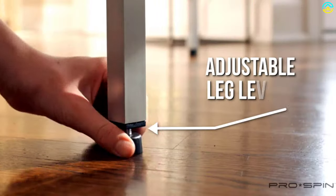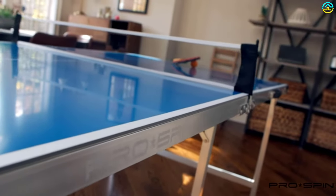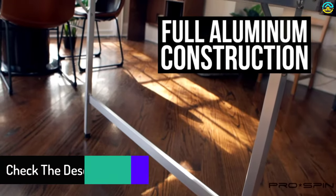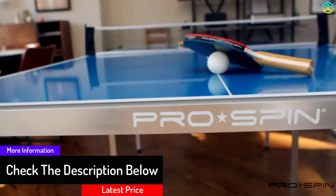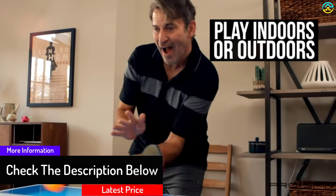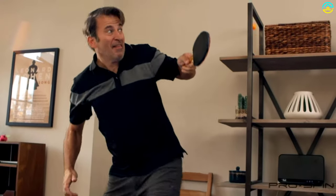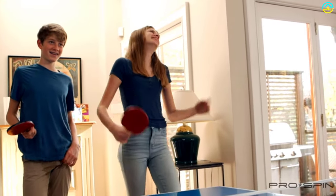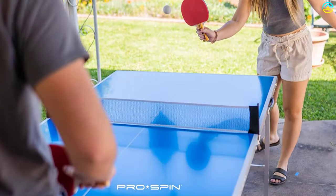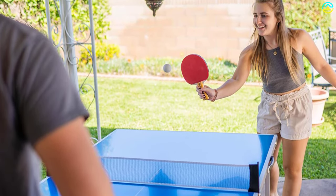It comes along with accessories like a net, leg levelers, and a post to ensure you're always playing on a flat and level surface. It is perfect for adults and kids at parties and in dorm rooms. This ping pong table is composed of highly durable aluminum. The weatherproof and water-resistant 15-millimeter table offers additional durability and professional ball bounce. It also offers hassle-free storage under a bed or in a closet thanks to its foldable legs, and can be transported easily using the metal clasps and carry handle.